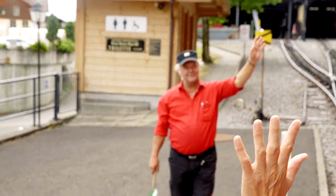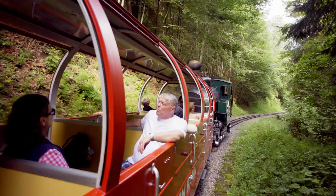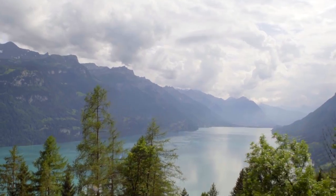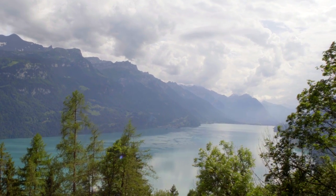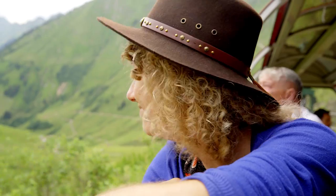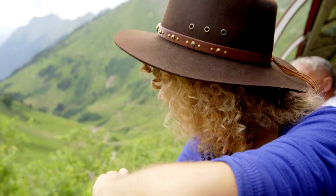The Brienz Rothorn Railway is far from an ordinary train. The locomotive is strategically placed at the back as you slowly climb the mountain to over 2,000 meters. This steam-driven ride celebrates its 125th birthday this year. It truly feels like a ride through history.